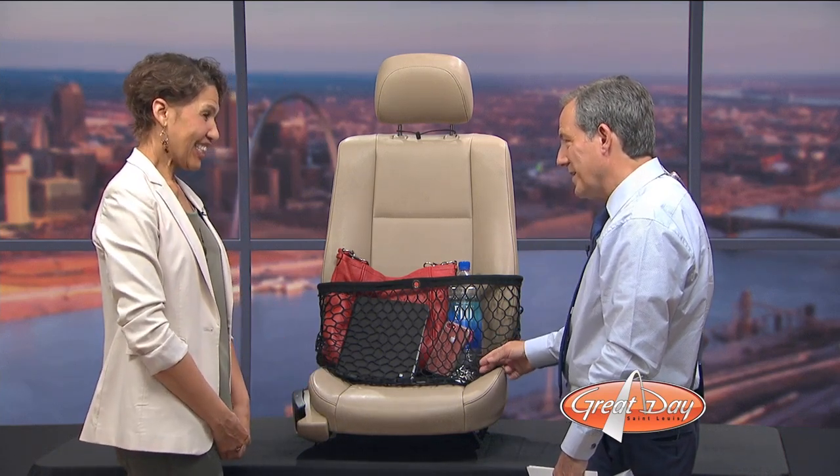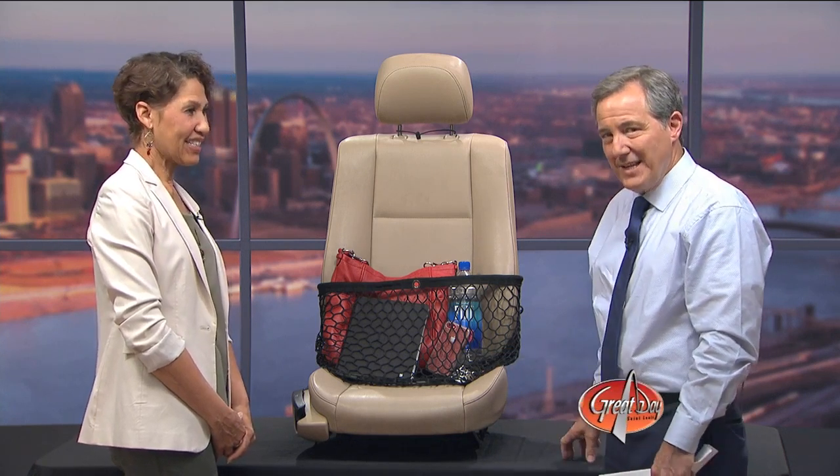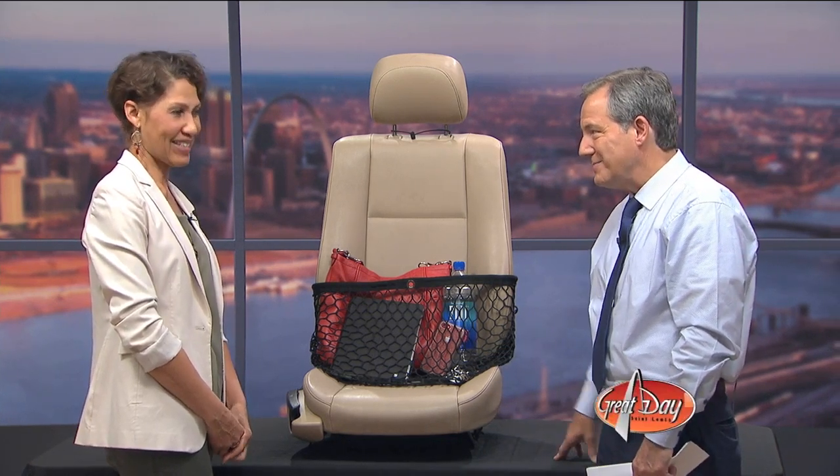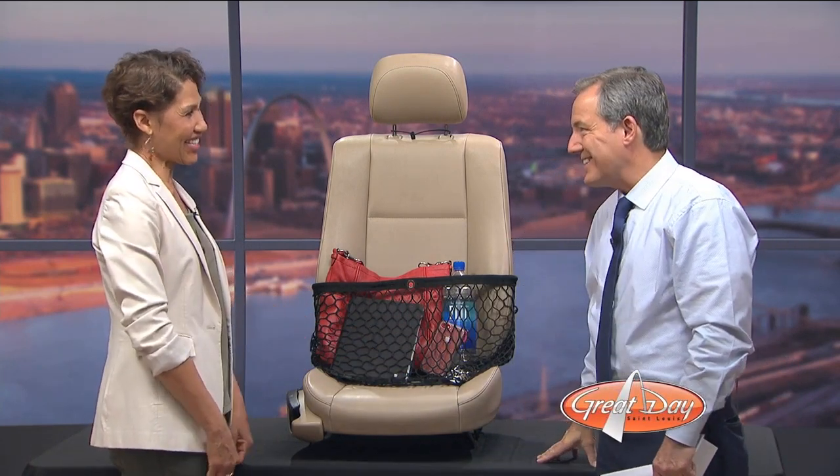Tell people where they can get this, because that's what everybody's going to want to know. Absolutely. It's at itsanecessity.com. So we can get it online — itsanecessity.com. Best of luck to you and your lovely daughters who are in tow today. Anna and Sarah, thank you.